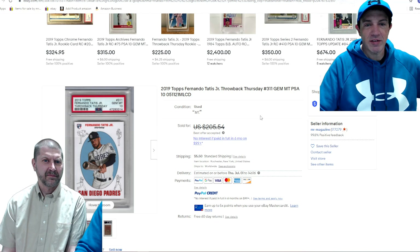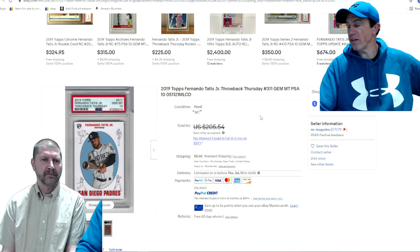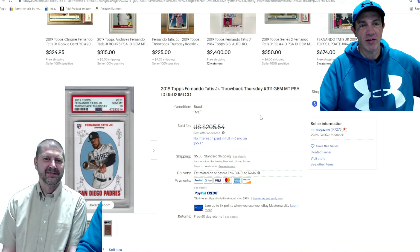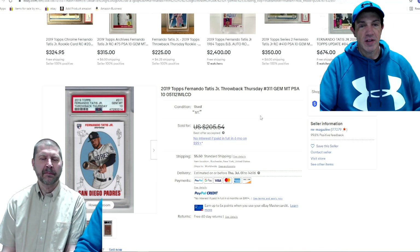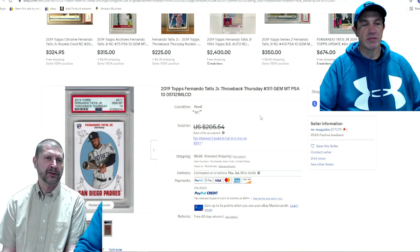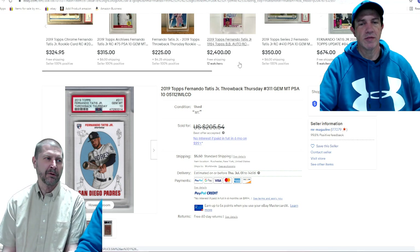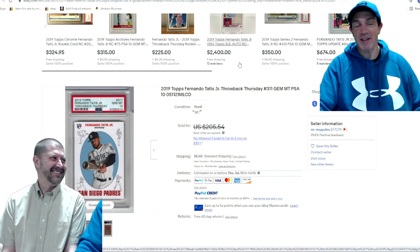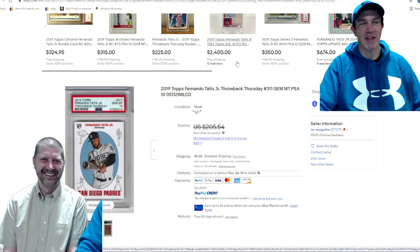Baseball season — Fernando Tatis Jr. PSA 10 throwback Thursday card went for about $180. It's still like a $50 card ungraded. Grading fees are about $20 to $25 with shipping, though it would cost more if you just got one card graded — you'd want to batch a few together. There's actually a video up about a tragedy that happened when we mailed stuff off to a card grading service, so definitely seek that one out. Don't make that mistake.